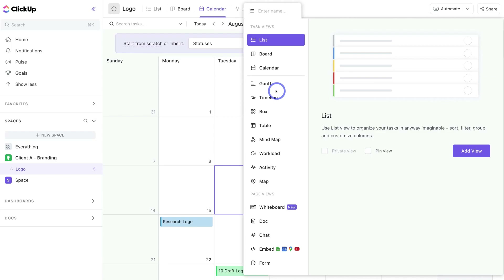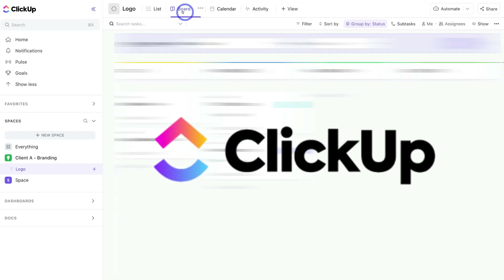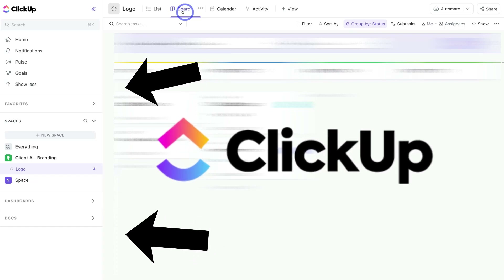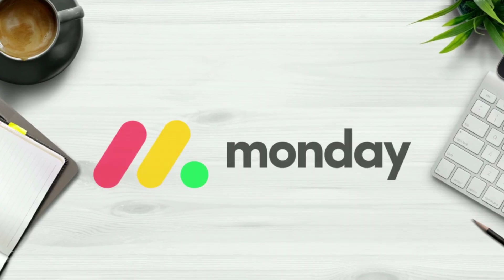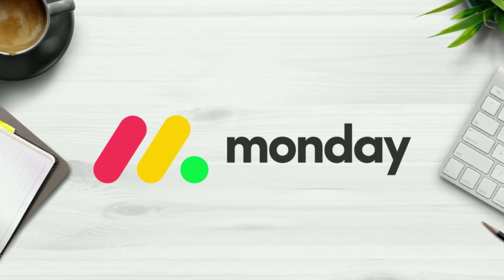In ClickUp, managing projects uses spaces to manage lists, statuses, tasks and subtasks. I find this structure can be quite confusing, especially for beginners and non-tech-savvy individuals. Both platforms have a similar layout with left-hand navigation for accessing features and jumping between folders, projects and other elements. From my perspective, Monday takes the lead for its exceptional user experience and ease of use.